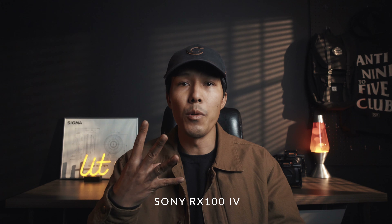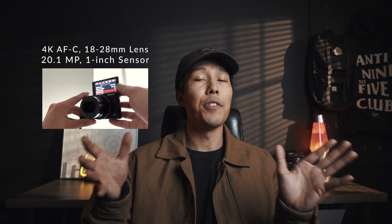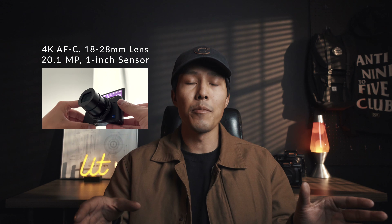My camera of choice — there are actually two. The first one I'm using right now that I can't even show you is my Sony RX100 Mark IV. This thing is amazing. I got it a couple years ago for a killer deal, 300 bucks off of Facebook Marketplace, and the great thing about it is you can literally put it in your pocket.